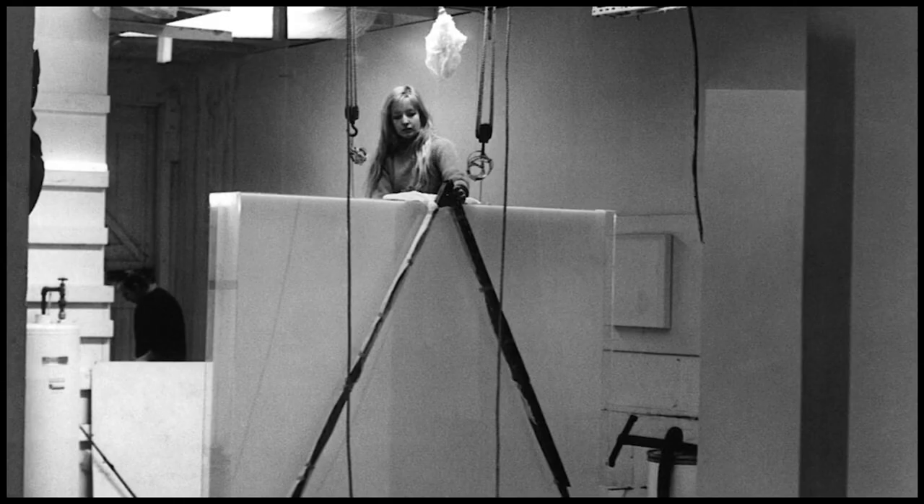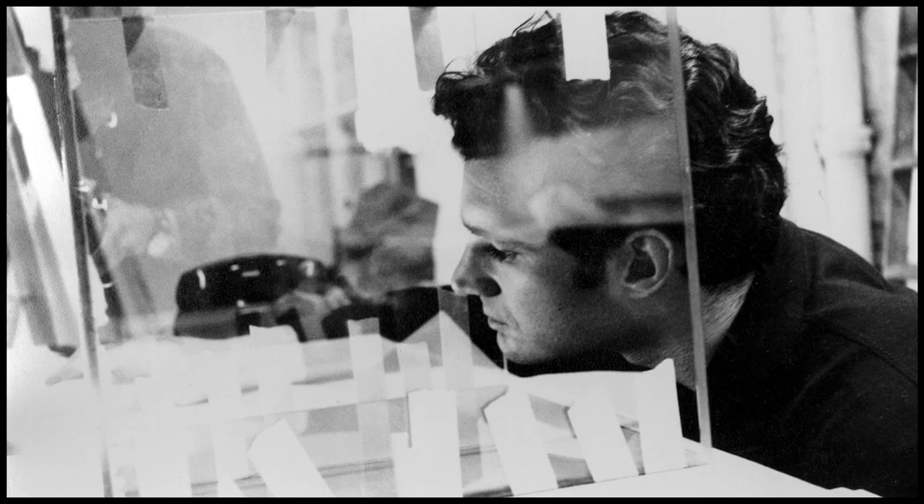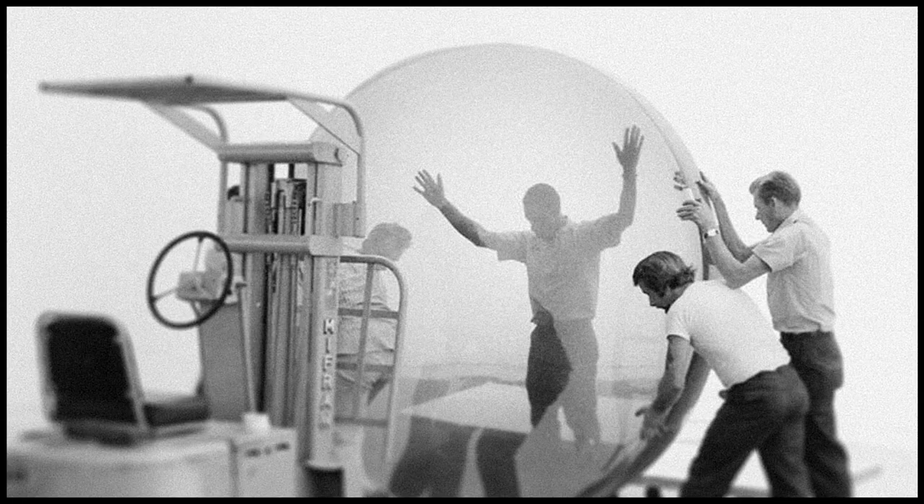For the artists in LA who were interested particularly in perception, light, and environmental effects more than making discrete objects, they landed on using transparent, translucent, and reflective materials to create an environment and make a person more aware of their own surroundings.